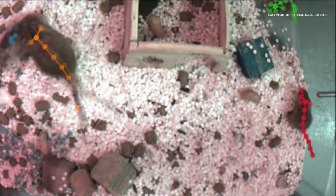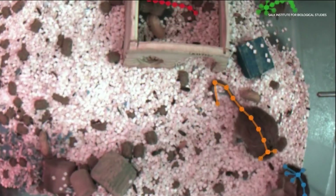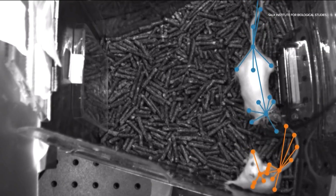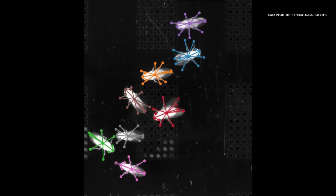If you've seen behind-the-scenes footage of actors wearing big motion capture suits with balls and little dots, the principle is the same except that we do it without a suit. This new technology is called SLEAP, but these mice, bees, flies, and gerbils aren't snoozing in this study.